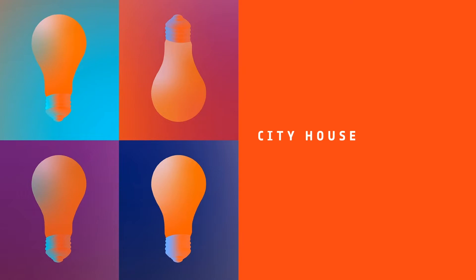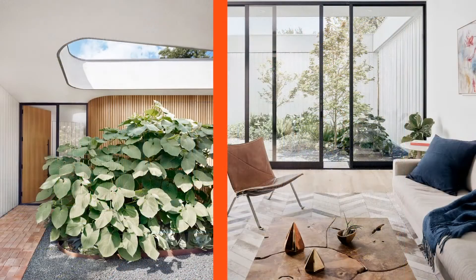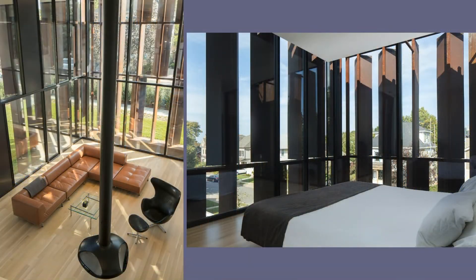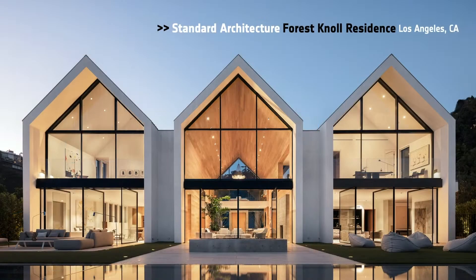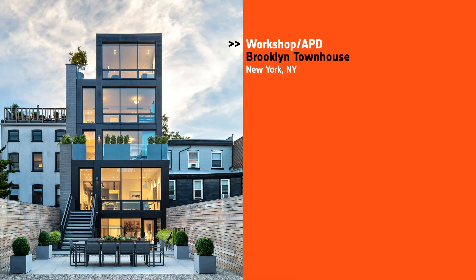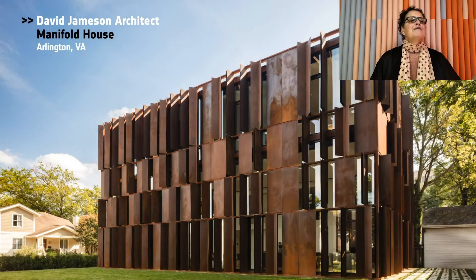Next, we have City House. Honorees: Alder Studio Architecture, Pemberton Residence in Austin, Texas; David Jamison Architect for the Manifold House in Arlington, Virginia; Montalba Architects for the Vertical Courtyard House in L.A.; Standard Architecture, Forest Knoll Residence in L.A.; Workshop APD, Brooklyn Town House in New York. And our Best of Year City House goes to David Jamison for the Manifold House. Inspired by the client's passion for rebuilding vintage Italian scooters, Manifold House is an ode to the precision of manufactured assemblages.